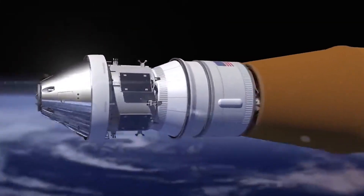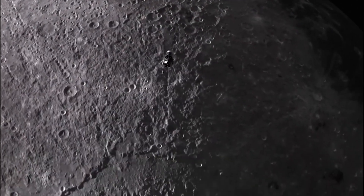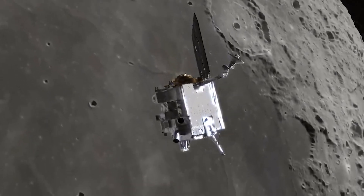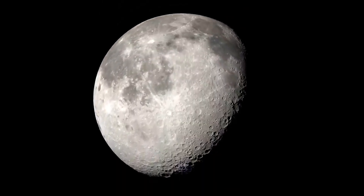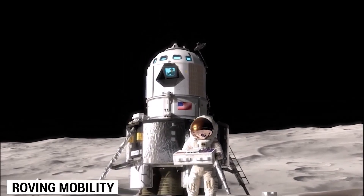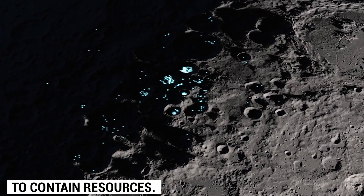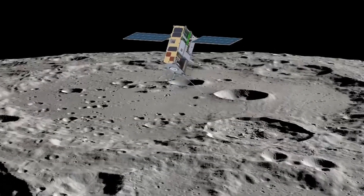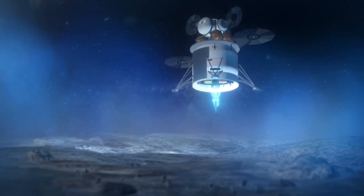There's still one major question left unanswered: where will the Artemis III crew touch down? While the exact landing site hasn't been decided yet, NASA is working with the global science community to find the best location. The landing site will depend on several factors, including the launch date and specific science objectives. NASA is looking for regions that offer access to significant sunlight, mild grading and surface debris for safe landing, and walking or roving mobility. The location should also be in close proximity to permanently shadowed regions thought to contain resources. VIPER, the robotic scout, will provide valuable information for landing site decisions.